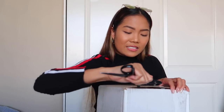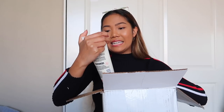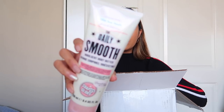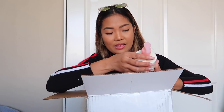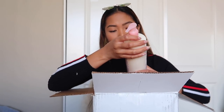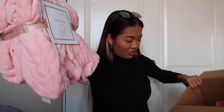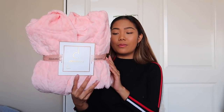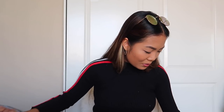This one I believe is from Soap & Glory. We have the 'Mist You Madly' and the 'Daily Smooth Indulgent Body Butter,' the 'Scrub Them and Leave Them Exfoliating Body Scrub,' and the 'Daily Smooth Luxurious Body Lotion.' Oh my gosh, they also gave me a little robe — I've been wanting a robe! This is from the brand Dolce Vita. Thank you so much to Soap & Glory, I'm so excited to use these.